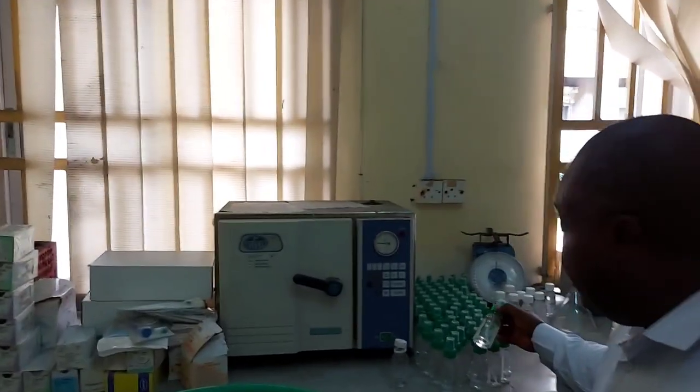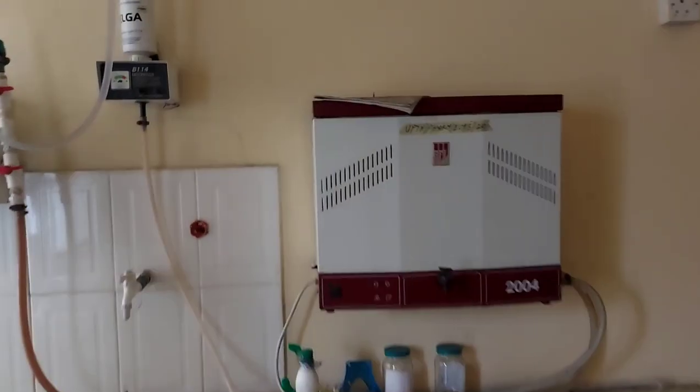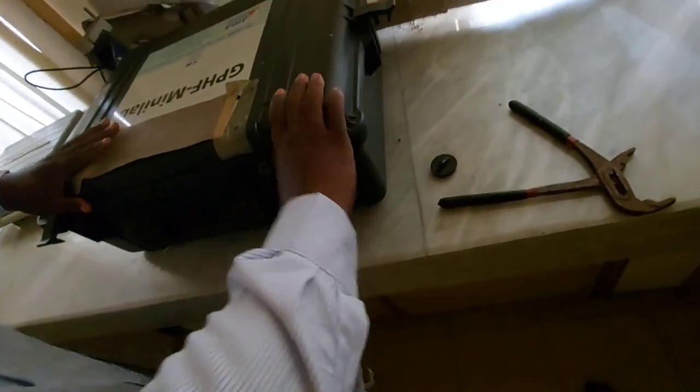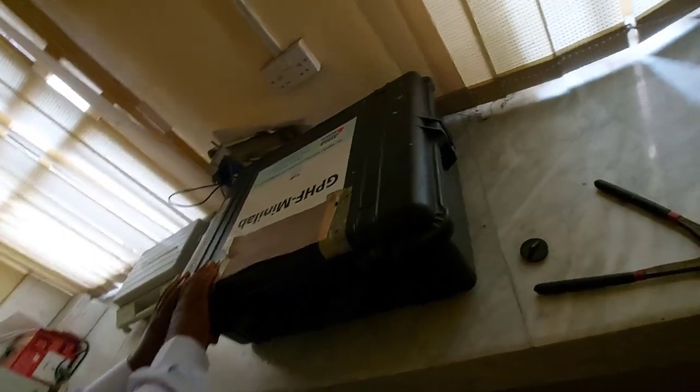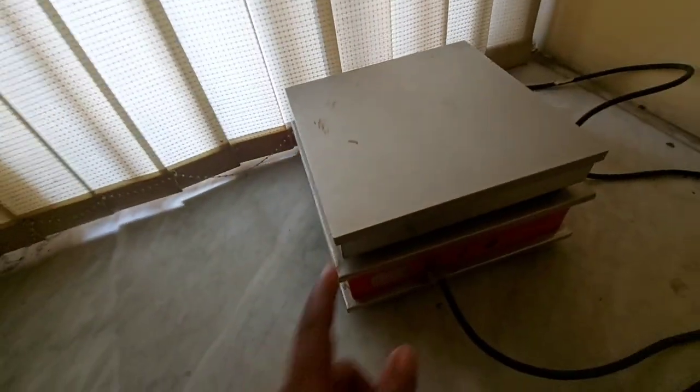The unit has equipment such as the sterilizer, distiller, deionizer, and the comprehensive drug analyzer, to mention but a few. Pharmacists can also choose to specialize in drug analysis and quality control of medicines.